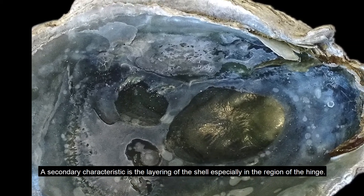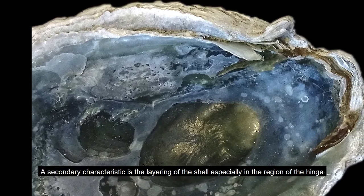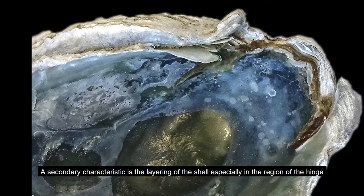A secondary characteristic is the layering of the shell, especially in the region of the hinge.